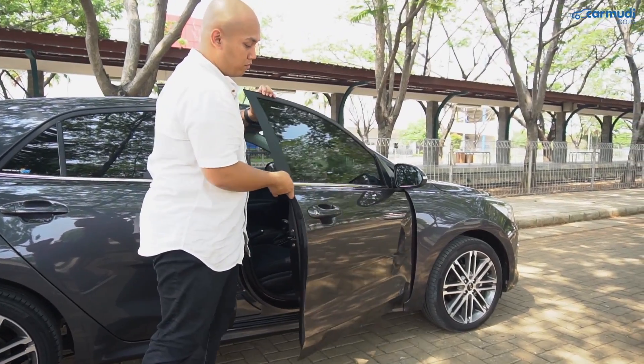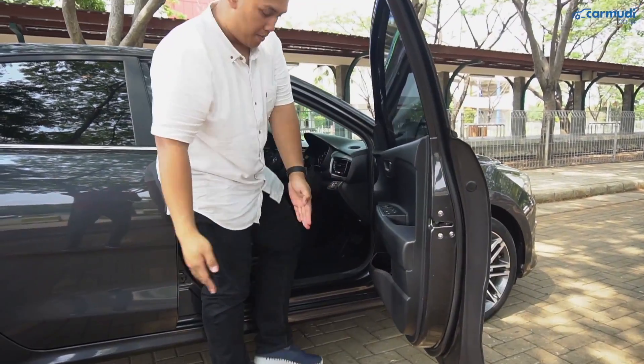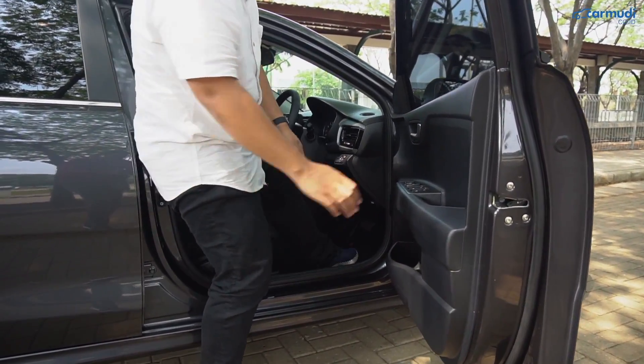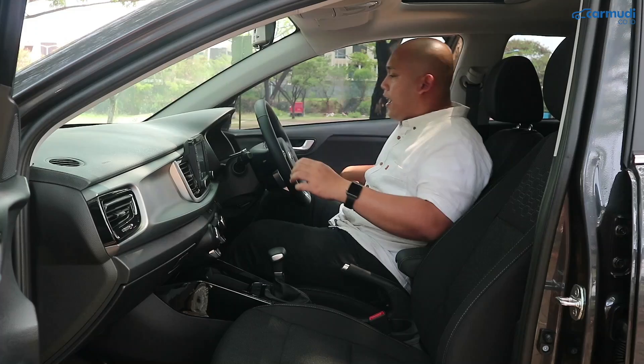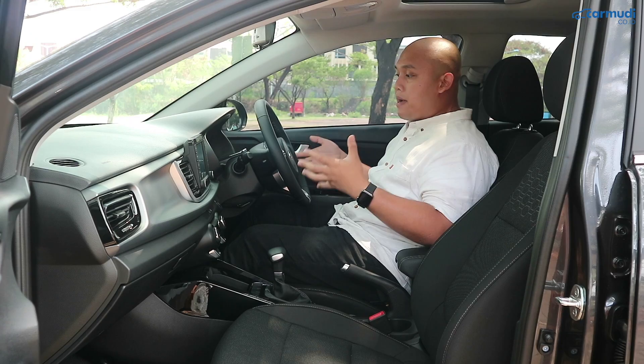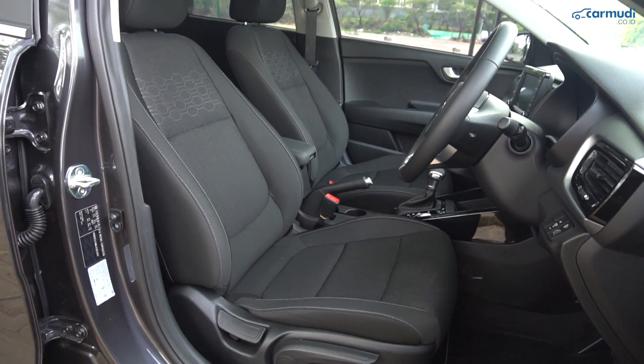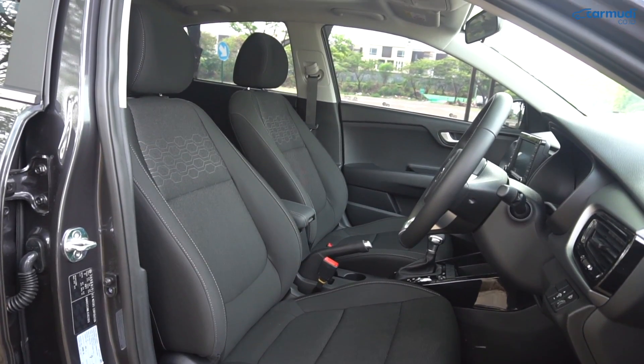Pintu depan si Rio termasuk berat, jadi memberikan feel yang premium dan solid untuk hatchback compact ini. Posisi masuk ke dalam tergolong rendah, sehingga posisi duduknya pun tergolong rendah banget — lebih rendah lagi dibanding Rio generasi sebelumnya.